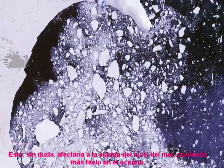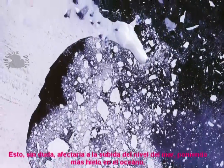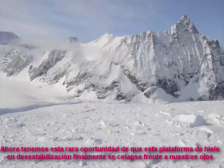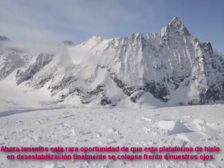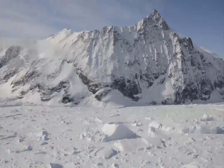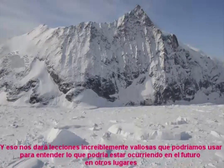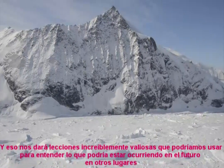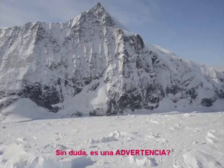This will undoubtedly affect sea level rise by putting more ice into the ocean. We have this rare opportunity of this ice shelf destabilizing and eventually collapsing in front of our eyes, and that will give us incredibly valuable lessons that we could use to understand what might be happening elsewhere in the future. It is certainly a warning.